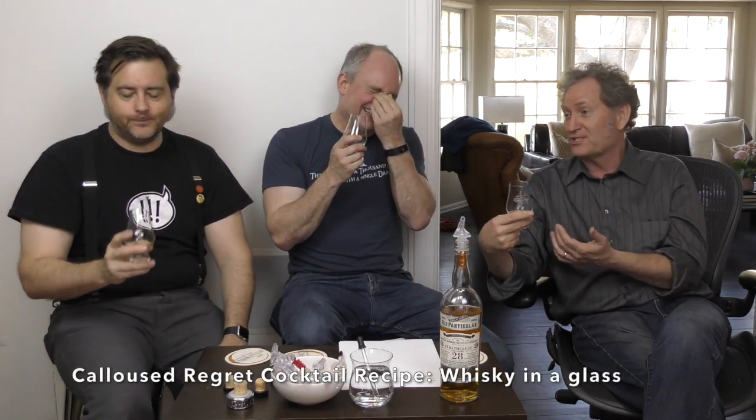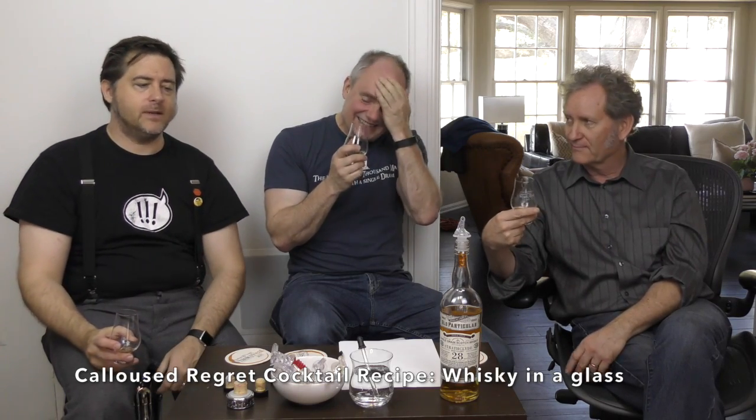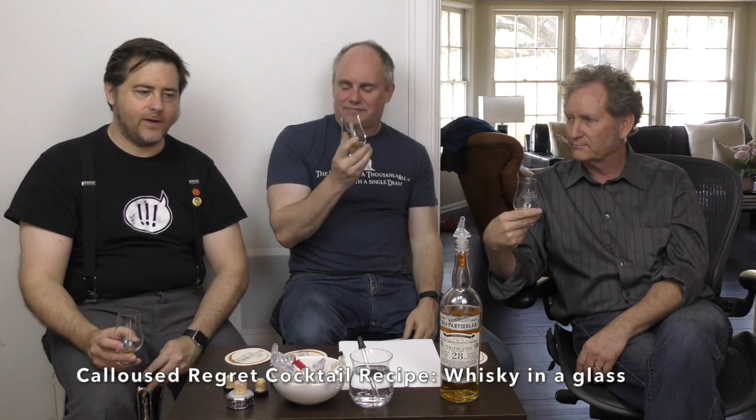That's certainly a cocktail you could make with this. Can I serve you some calloused regret tonight? No one makes a cocktail with Scotch — what's wrong with you? Just Scotch in the glass — that's it. What would add more regret? Making a cocktail would certainly add more regret. Why didn't you just serve it straight? I feel like water is going to do something cool to this, but I don't want to put water in it.